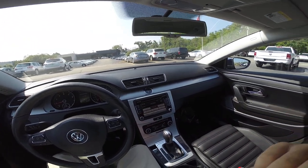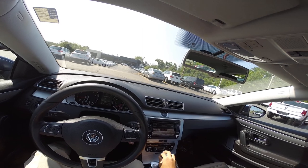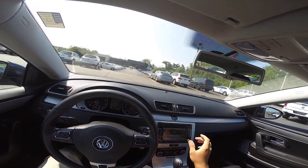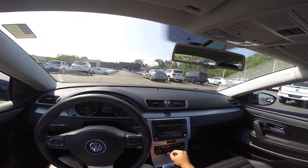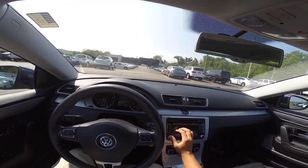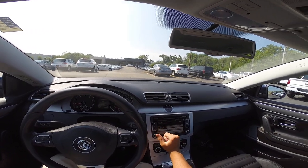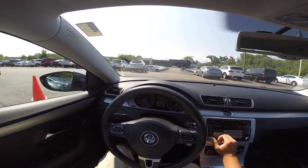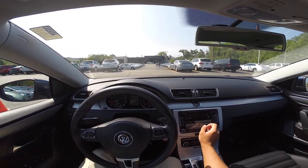This thing does have nav, I believe — let me check. Nope. You can put an SD card in this car right there and listen to the music you have on an SD card, which is always nice. So this car does not have nav, but who needs it? Everyone has their smartphones these days — you just use nav on that.